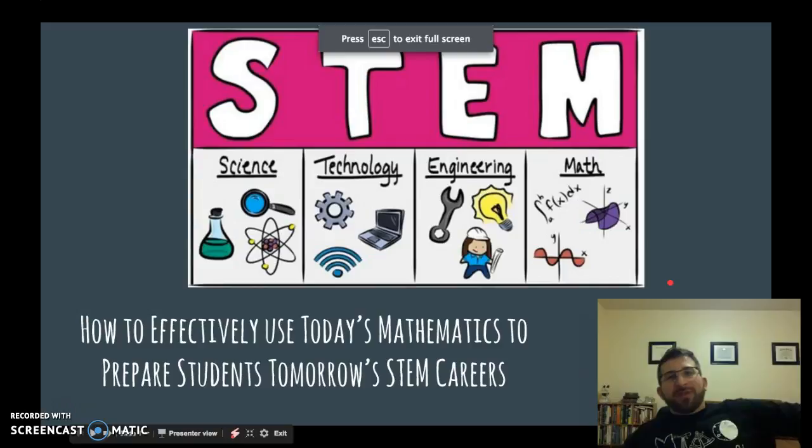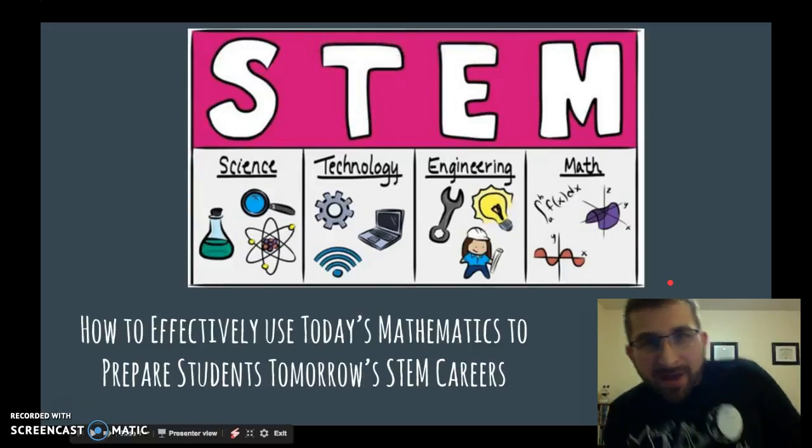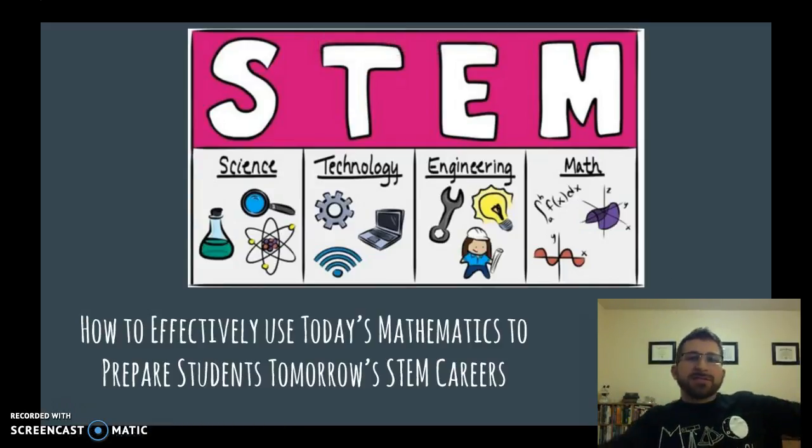Hi parents, teachers, and students. My name is Dave Farina and I'm going to be talking to you today about STEM and how to effectively use today's mathematics to prepare students for tomorrow's STEM careers. I personally teach science at a local high school here in Micahsburg, Pennsylvania, and I feel that STEM is probably one of the best ways to prepare students for the careers of our future.